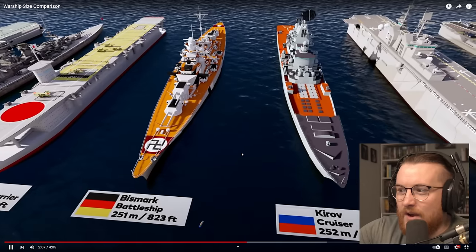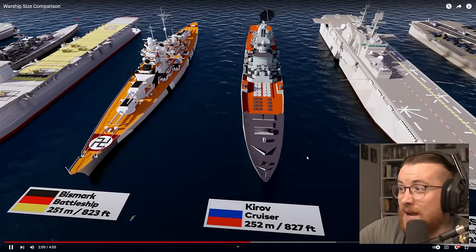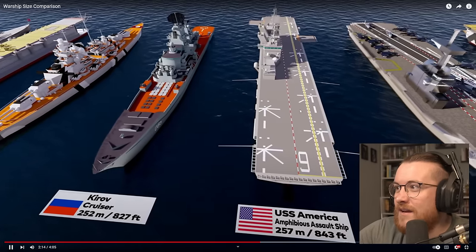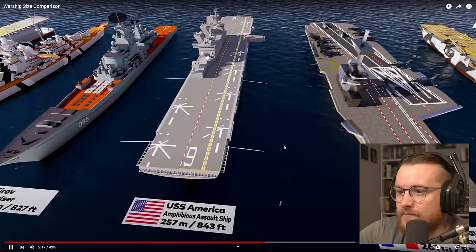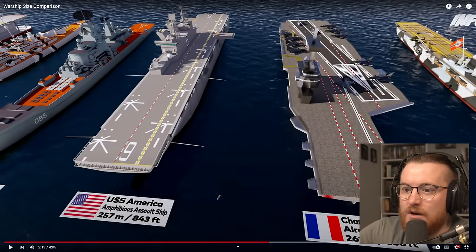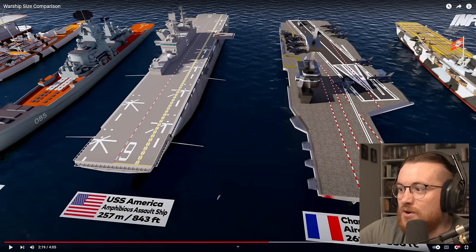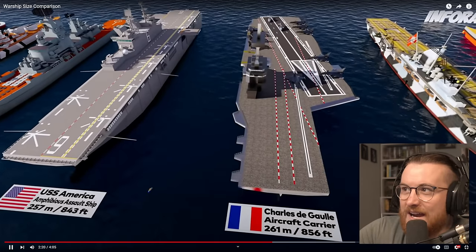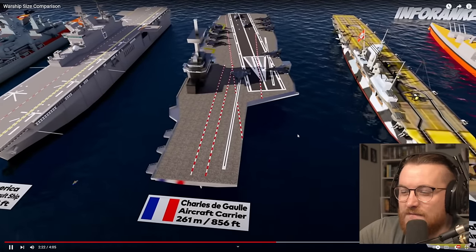We've got a Nazi ship there. We're hitting over 250 meters now, so we're getting pretty big. USS America — here's a good comparison. This USS America is an old aircraft carrier, very straight and narrow, and the airstrip itself is very straight. Then if you look at this French one over here, it's to the side, which is the more modern way of doing it. I wonder why they changed it to a diagonal airstrip — it's very strange.